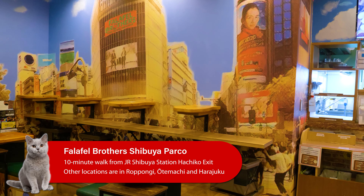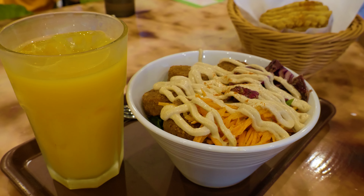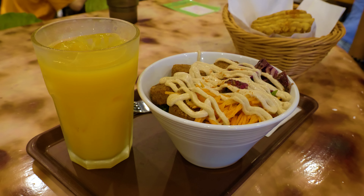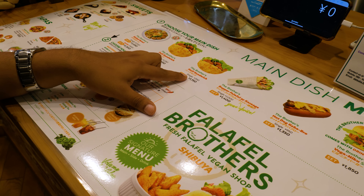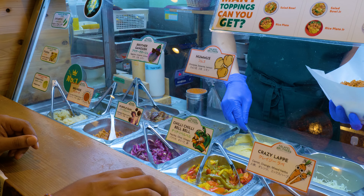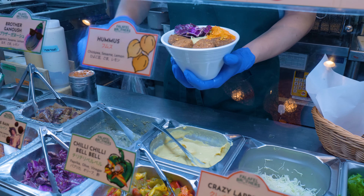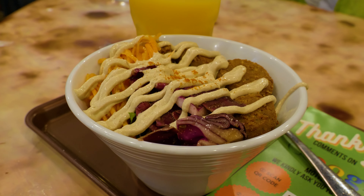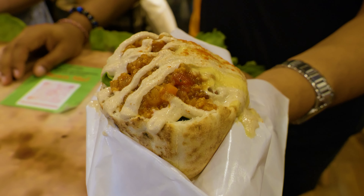Our second location is Falafel Brothers in Shibuya. They've got four locations around Tokyo — one here, one in Roppongi, one in Otemachi, and one in Harajuku. Their main offerings are chickpea-based patties called falafel, which are traditionally from the Middle East. Their menu offers different kinds of sandwiches, rice bowls, and salads made using this ingredient with a variety of vegetable-based toppings and sauces. You can select from their topping options or customize it yourself, so there's really something for everyone. We've got a salad bowl here for Shyam and for Amy a falafel sandwich with different toppings and mashed rice.